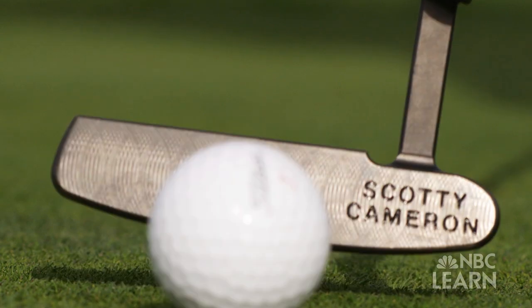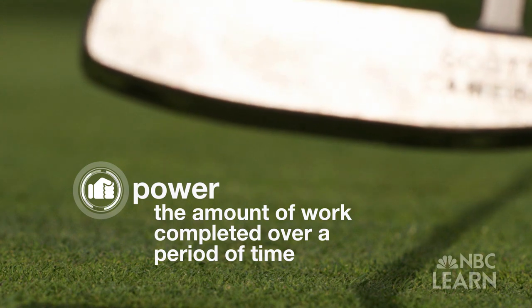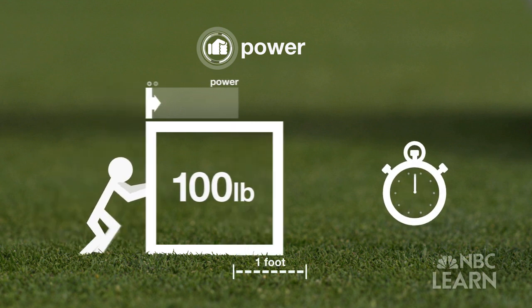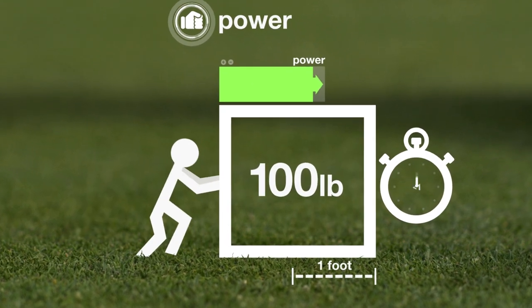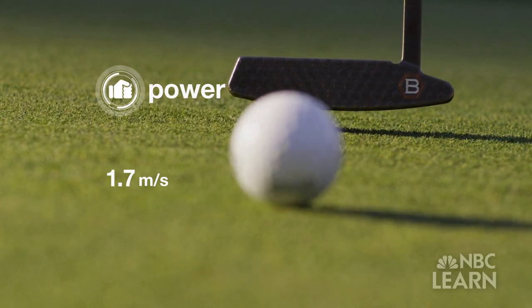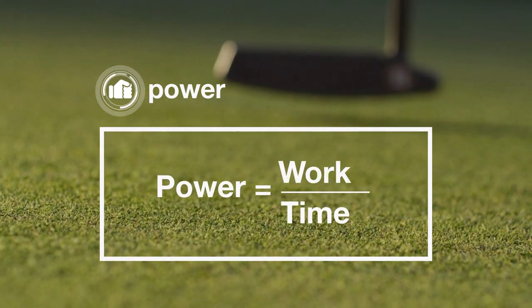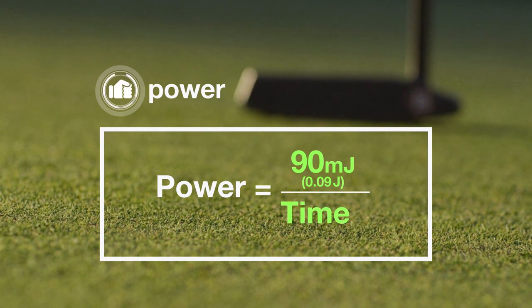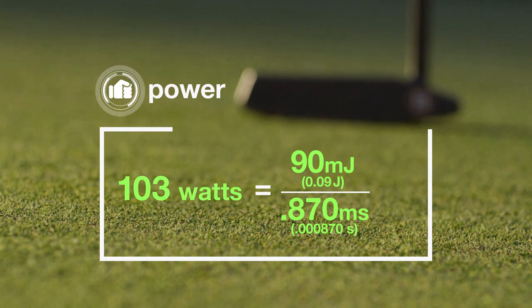And where there's work, there's also power — the final concept. Power is defined as the amount of work completed over a period of time. If I were to take a box that weighed 100 pounds and push it a foot, and it took me 15 minutes to do that, that's not a lot of power. But if I pushed that same 100-pound box a foot in a split second, there's a lot of power involved. Power is the rate at which work is done. To figure out how much power is used to accelerate a ball from zero to two meters per second, we use the equation: power equals work over time. The amount of work being completed — 90 millijoules — must be divided by the time it takes to complete the work, around one millisecond. The answer is 103 watts.